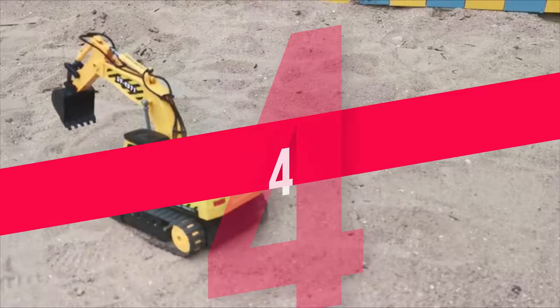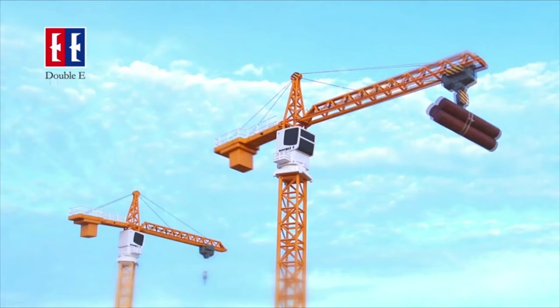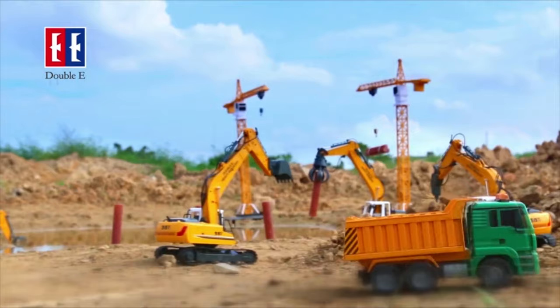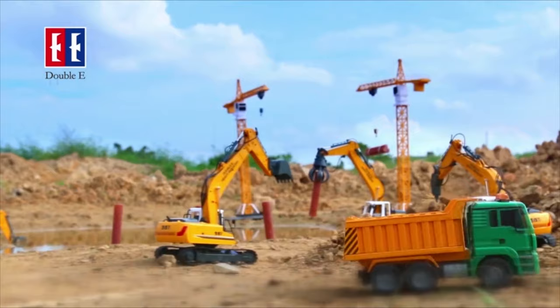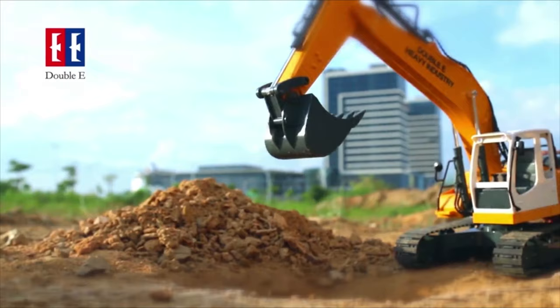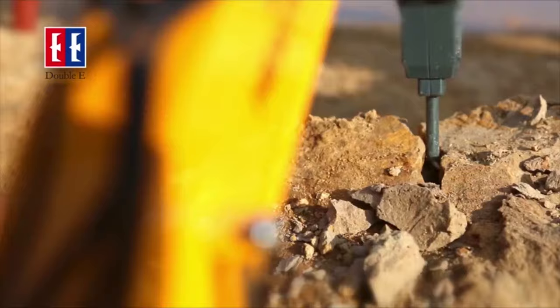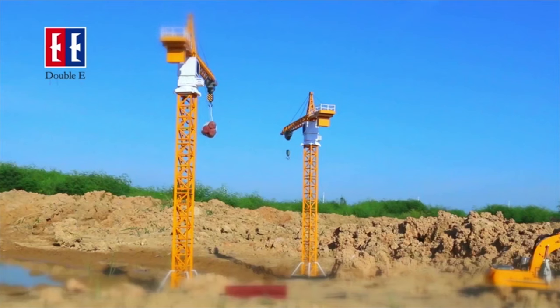Number 4: Double E 17 Channel RC Excavator. This 1:16 scale excavator is the most realistic construction vehicle replica available. It has the ability to move forward, backward, right, and left, and the cab can turn 660 degrees. This extremely powerful and well-built heavy-duty RC tractor can perform all functions. It can dig in any direction and transport dirt and sand with its heavy-duty metal shovel and three powerful separate motors on its digging arm.